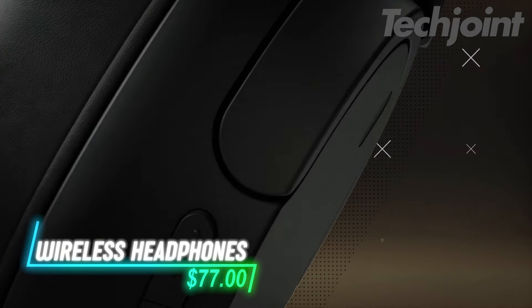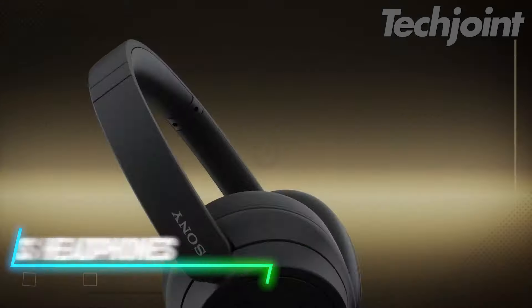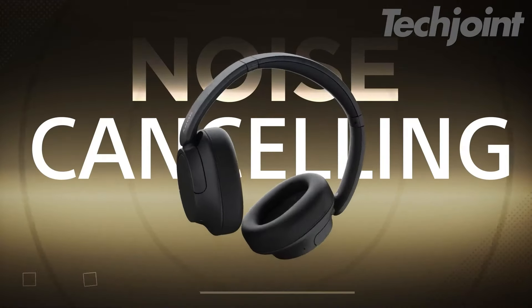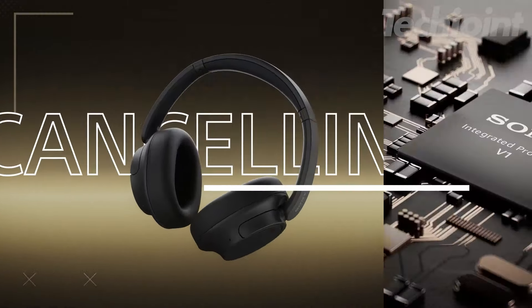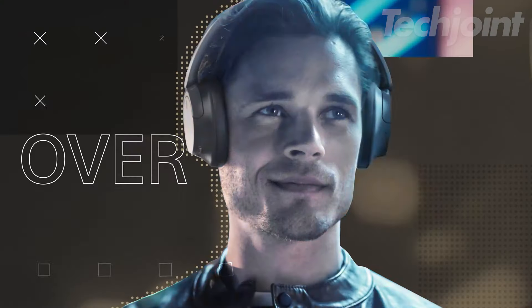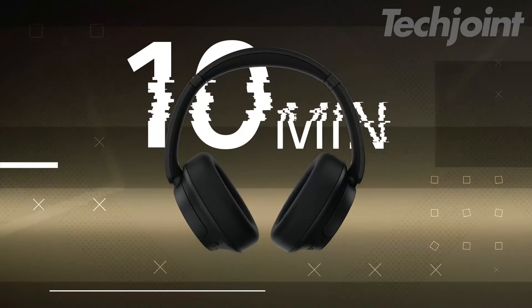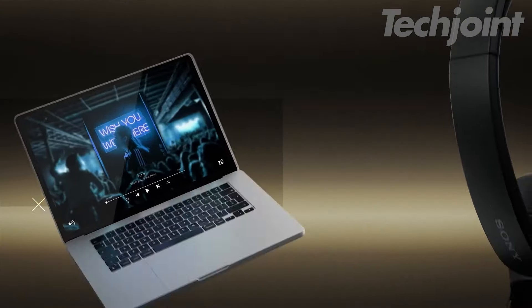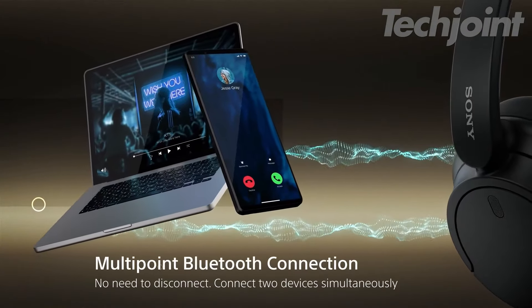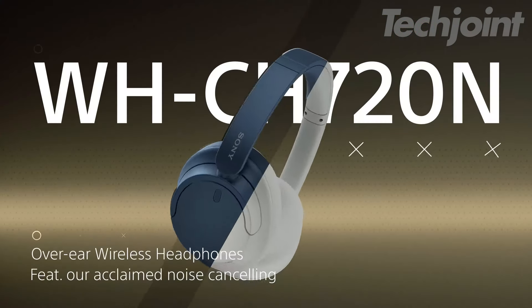Looking for a top-notch audio experience? These over-ear wireless headphones offer exceptional noise cancelling with advanced dual-noise sensor technology. Weighing just 192 grams, they promise all-day comfort without sacrificing sound quality. Enjoy up to 35 hours of playback, and with built-in Alexa, controlling your music and smart home is a breeze. Perfect for immersive listening and clear calls on the go.